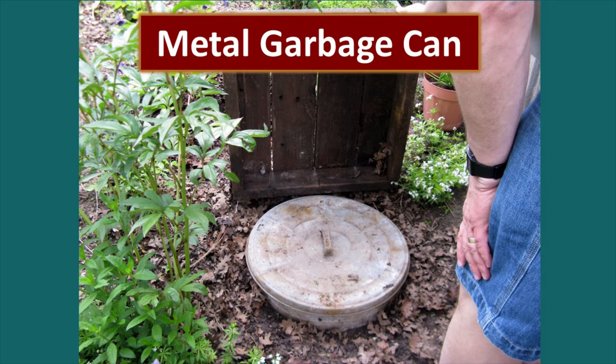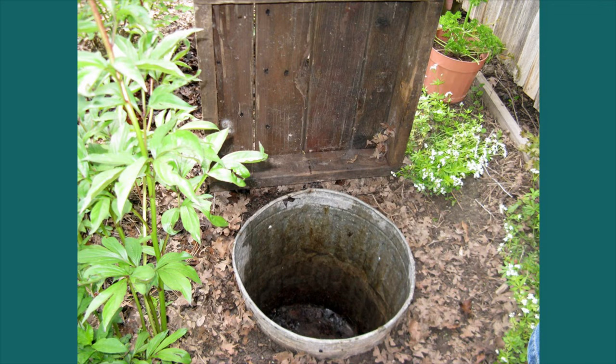Uncle George uses a metal garbage can with holes drilled in the bottom for drainage. He puts a layer of leaves, then beets with their tops cut off leaving about an inch of stem, then alternates layers of beets and leaves, ending with a final layer of leaves for insulation.